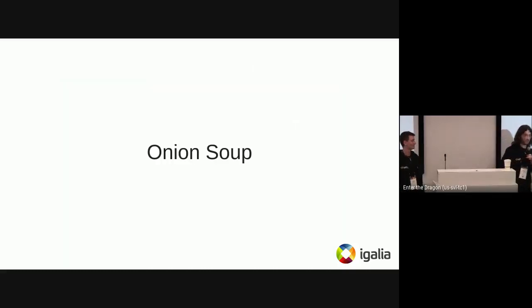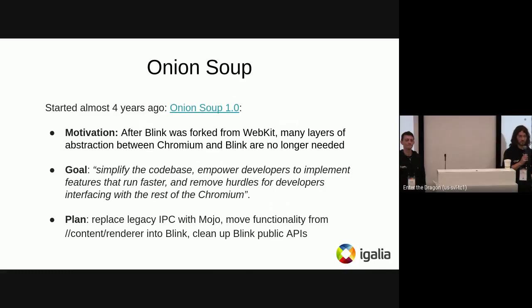This talk starts with Onion Soup. I'll do a quick recap. The motivation of this project started four years ago: after the Blink fork from WebKit, we ended up with a lot of layers that are not really needed anymore between Chromium and Blink, because WebKit was designed to be embedded by different embedders, while Blink is actually embedded only by one client — the content renderer. The goal, quoting from the original design document, is to simplify the code base so that developers have a better experience and can develop features faster.